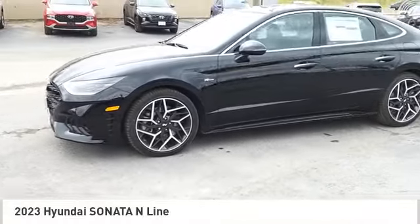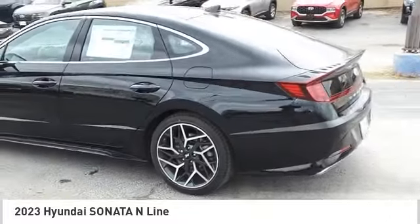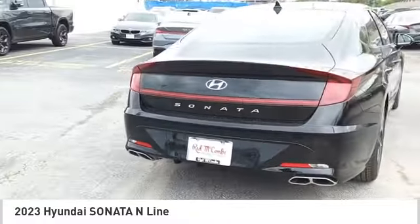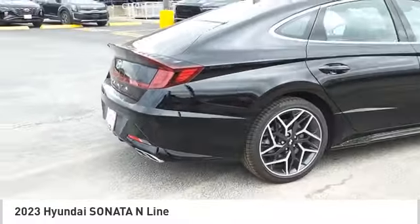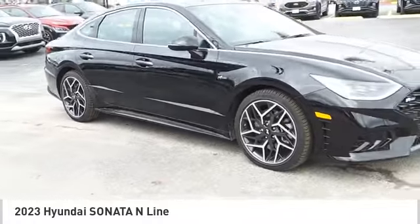Stop by and take a look at the 2023 Sonata. The Sonata has a long list of technologically advanced interior features and options that make driving safer, more convenient, and much more fun. Don't forget the exterior corrosion protection.